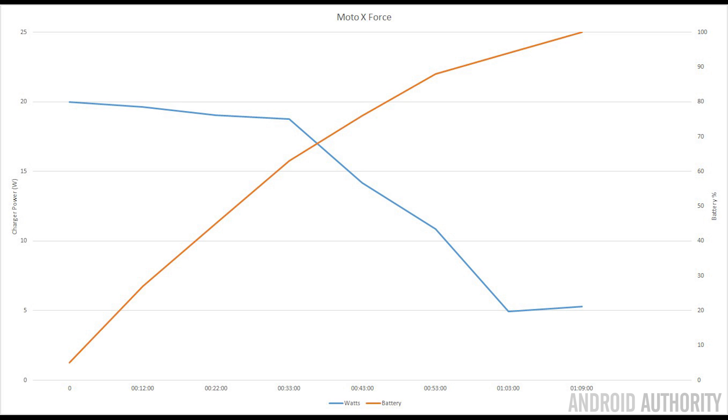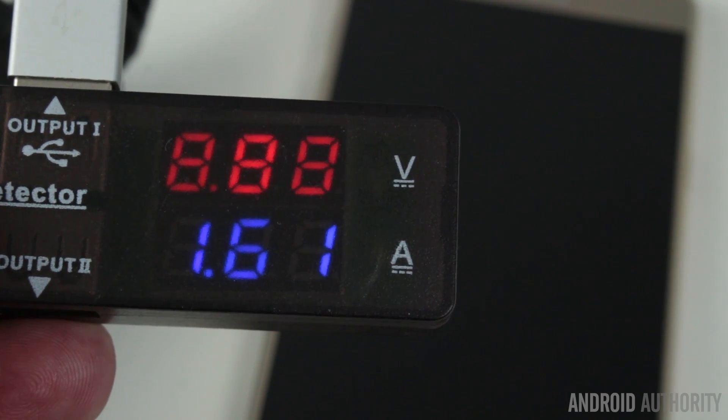Let's look at another example — the charging profile of the Motorola Moto X Force. It starts by drawing 20 watts for around half an hour. As the phone hits about 70%, the wattage drops significantly, but it never goes under 5 watts. As a result, it has a charging time of just one hour and nine minutes. We can see that if enough energy is pumped into the battery, it can be charged quite quickly. For more charging profiles and graphs, visit the androidauthority.com website for the written companion to this video.